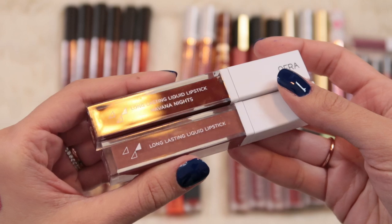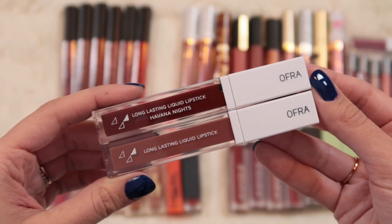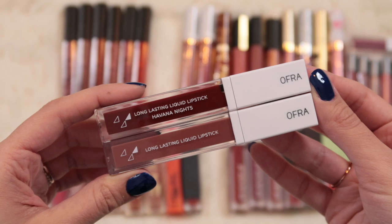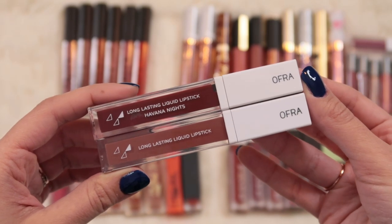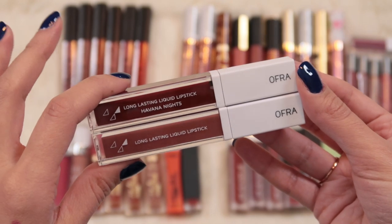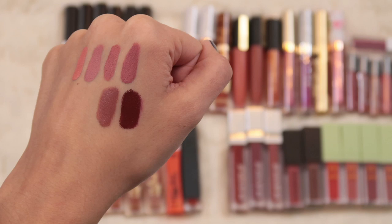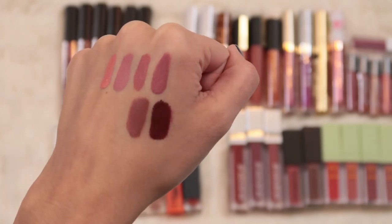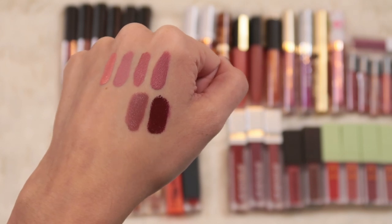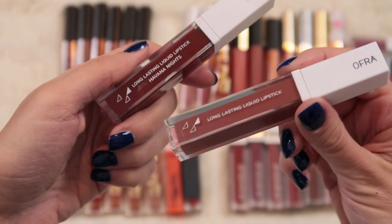Then I have two Ofra liquid lipsticks: Havana Nights and Bal Harbour. A lot of people really love the Ofra formula but for whatever reason it's not my favorite - it's not the most long wearing but also not the most smudge proof. Neither shade is 100% up my alley. I think I'd be more likely to keep Havana Nights because it's a more unique shade, and I like this formula better than the Beauty Crop one. I don't really wear dark neutral nudes a ton, so I'll put Bal Harbour aside as a maybe but probably will declutter it.